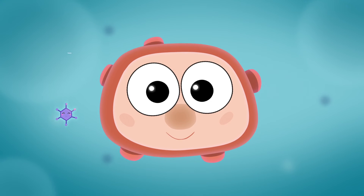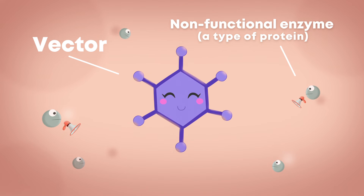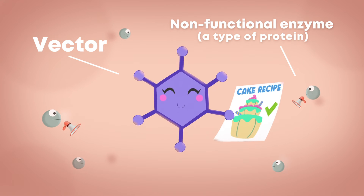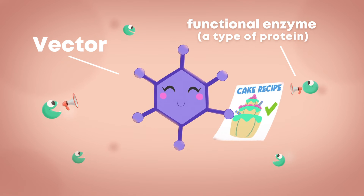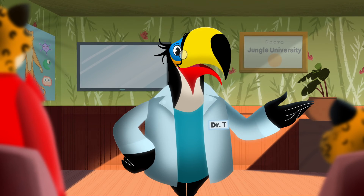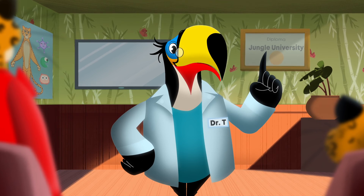Scientists use certain viruses as vectors because they can easily enter cells. But don't worry — these viral vectors are created to do their job without making you sick and without being contagious. Once inside, the virus uses the cell's machinery to make the functional protein or enzyme your body is missing. Gene replacement therapy gives your cells the correct instructions, or recipe, they are missing so your body can make the proteins and enzymes needed to do their job.